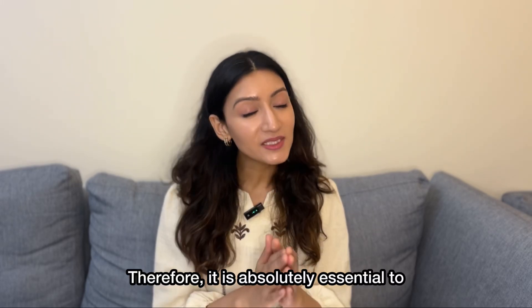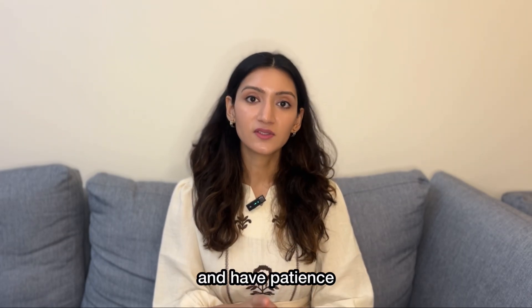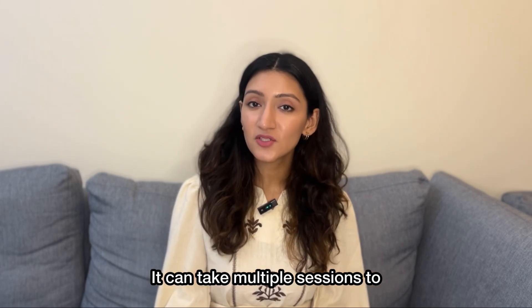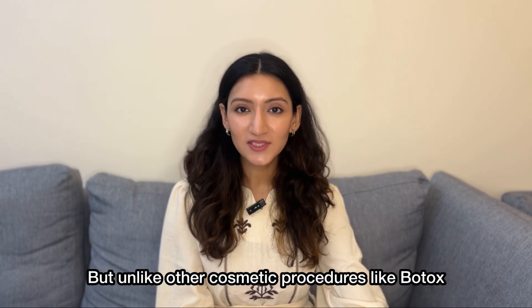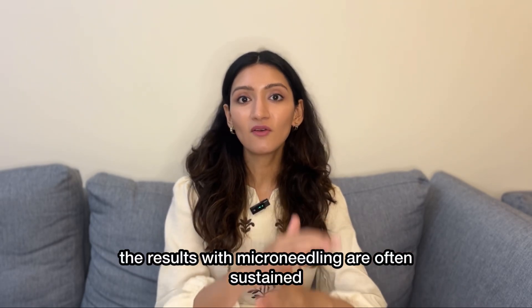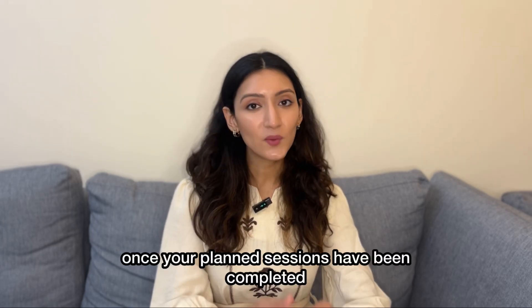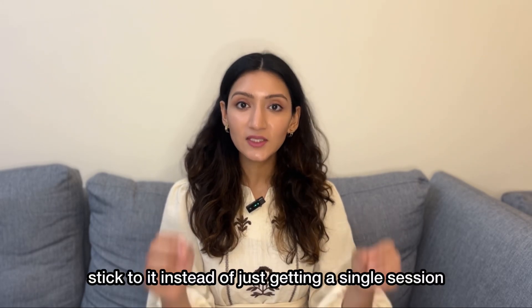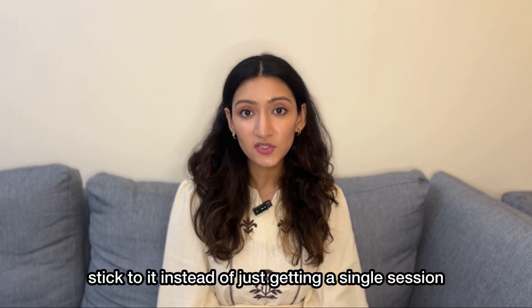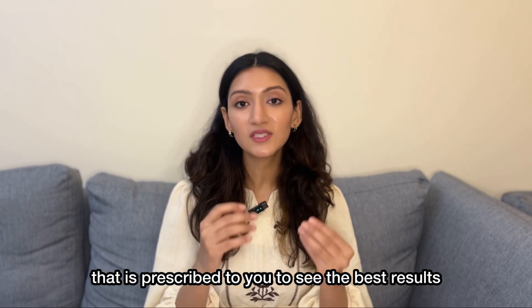It's absolutely essential to get your microneedling only from a trained professional and have patience. It can take multiple sessions to see results from microneedling. But unlike other cosmetic procedures like Botox, fillers and even threads, the results with microneedling are often sustained and it's not like you would need multiple touch-ups once your planned sessions have been completed. If your doctor comes up with a treatment plan for you, stick to it and follow the strict skincare regime that is prescribed to you to see the best results.